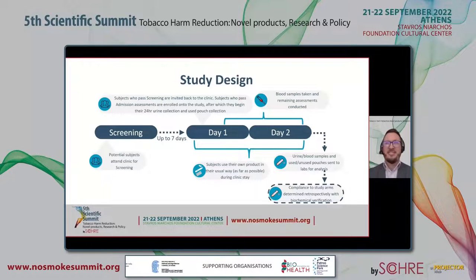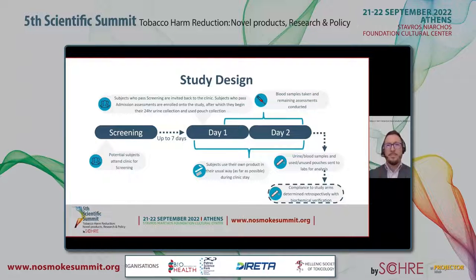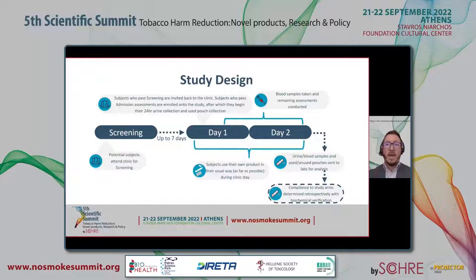This slide shows the study design. Participants who passed the screening procedures were invited back to the clinic for a confined visit of approximately 24 hours. During their stay, participants in the Velo and smoker arms were asked to use product in their usual way except when this interfered with certain study procedures. Used Velo pouches were retained for future nicotine content analysis. Over the course of the 24 hours, participants' blood and 24-hour urine samples were collected for biomarker analysis, and the remaining assessments were also conducted. Samples were then sent to specific bioanalytical labs for analysis.